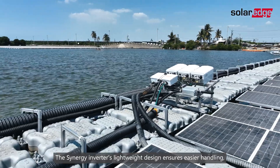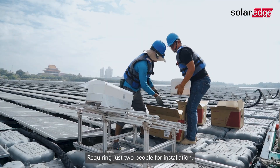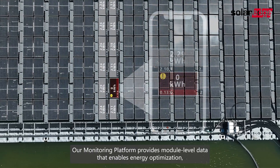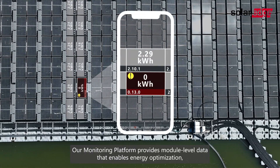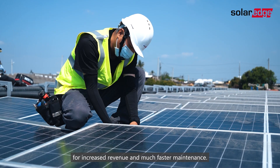The Synergy inverter's lightweight design ensures easier handling, requiring just two people for installation. Our monitoring platform provides module-level data that enables energy optimization for increased revenue and much faster maintenance.